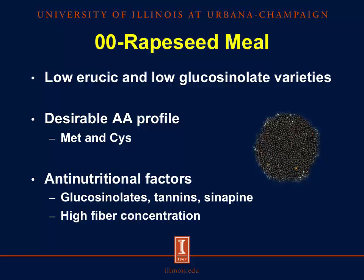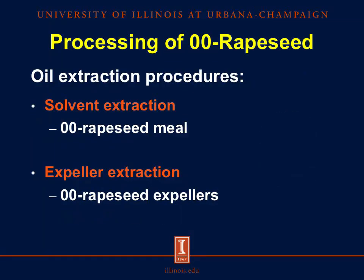And because the hull is not removed in the processing of rapeseed meal, it contains a high fiber concentration with up to three times more fiber than soybean meal. There are two main oil extraction procedures in the processing of rapeseed: solvent extraction results in the conventional zero-zero rapeseed meal, while mechanical or expeller extraction results in zero-zero rapeseed expellers.